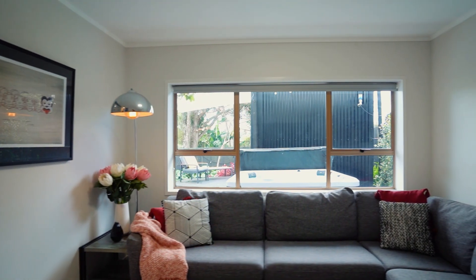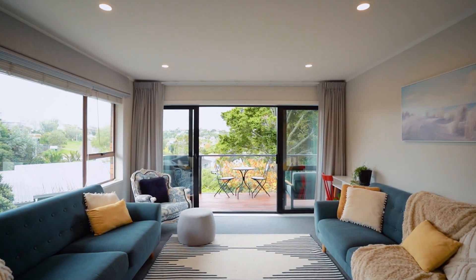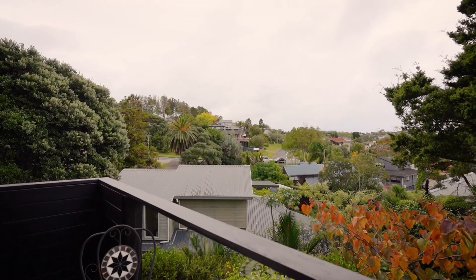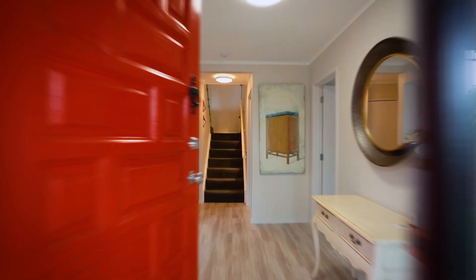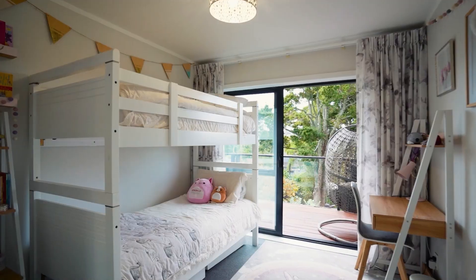Prepare to be impressed with this unique stylish family home, quietly tucked away off the road and completely private with fabulous elevated views. If you have been searching for a solid home, you can look no further. This 1970s-built solid-brick weatherboard and block family home offers you complete peace of mind.